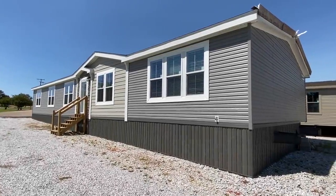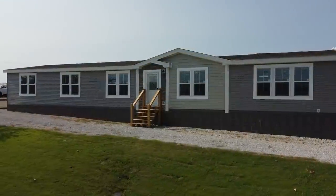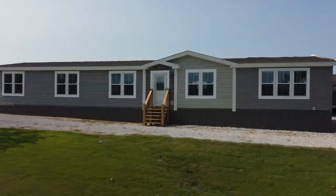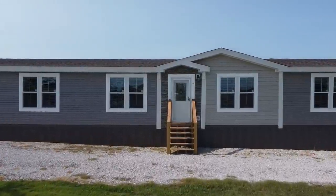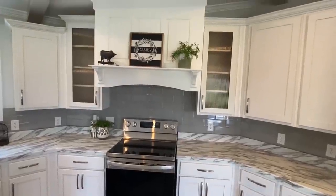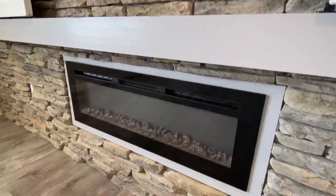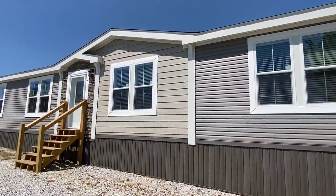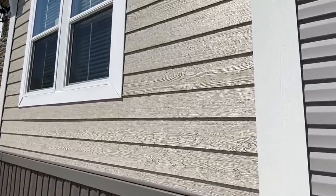Okay everyone, this is an extremely large home right here, I can't wait to show you everything. Thank you so much for clicking on the video. My name is Chance. If this is your first time seeing the channel, we've got all types of home tours on here, so be sure to check out the channel after this tour.